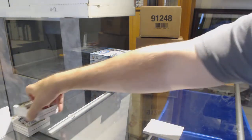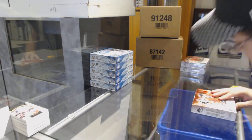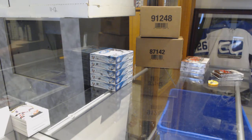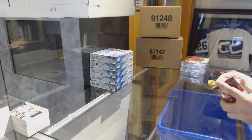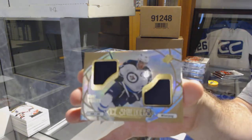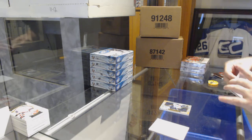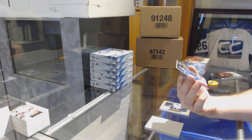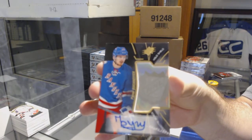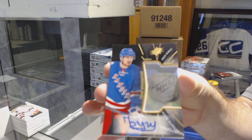I don't remember there being this many shadow boxes. Obviously there are, but I thought they were a little harder to get than that — though that's not a bad thing. We've got for the Winnipeg Jets, ice shredders of Blake Wheeler. And we have a hollow shield auto for the Rangers of Buchnevich. Hollow shield, Buchnevich — those are cool cards, I love those cards.